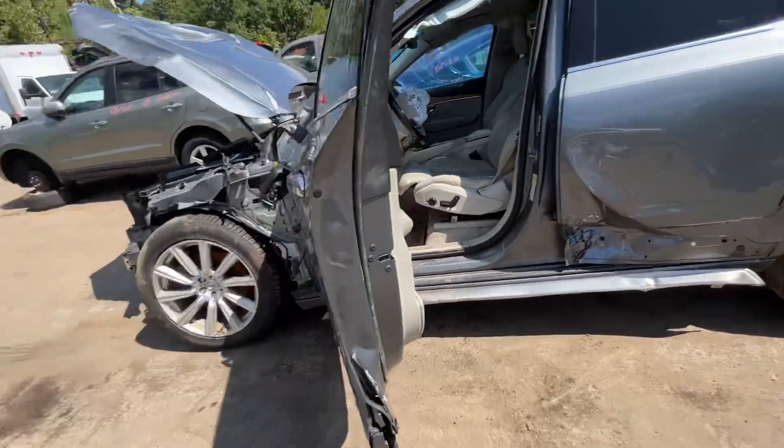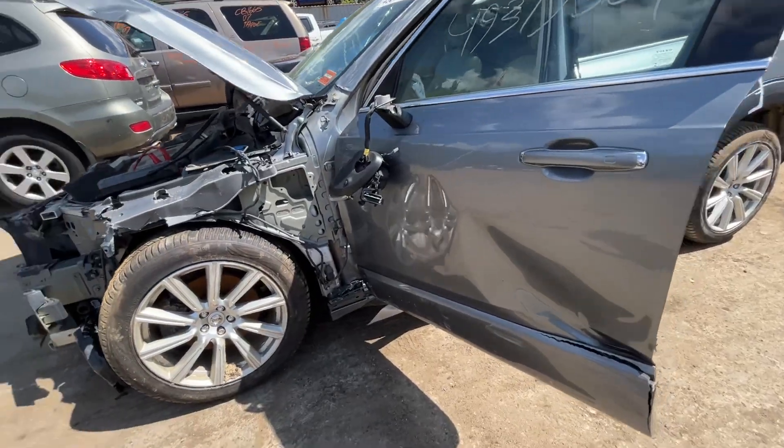Front and rear driver doors are both junk — both have dents on the bottom. Glass mirror didn't make it on this side either. No left mirror.